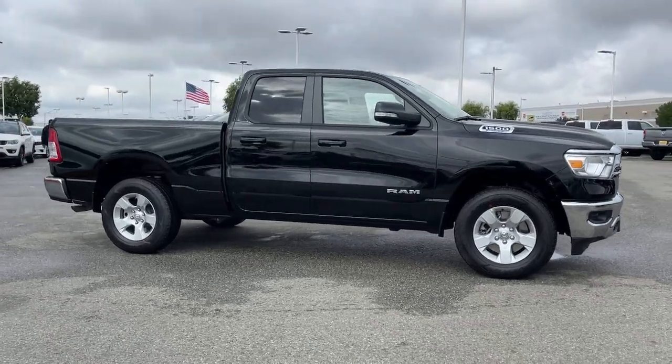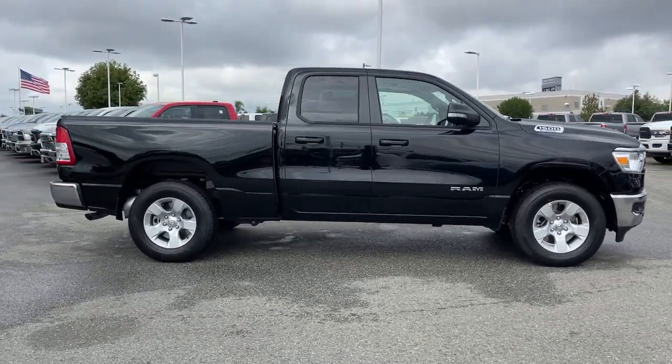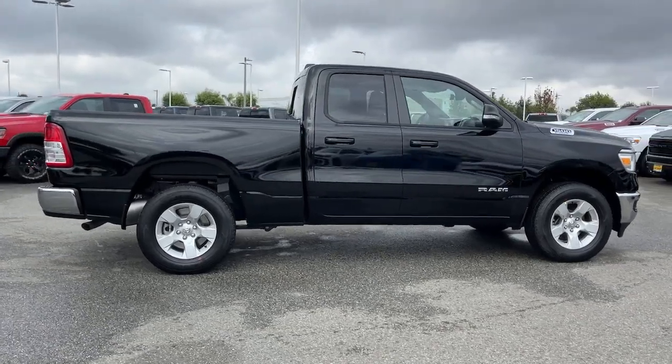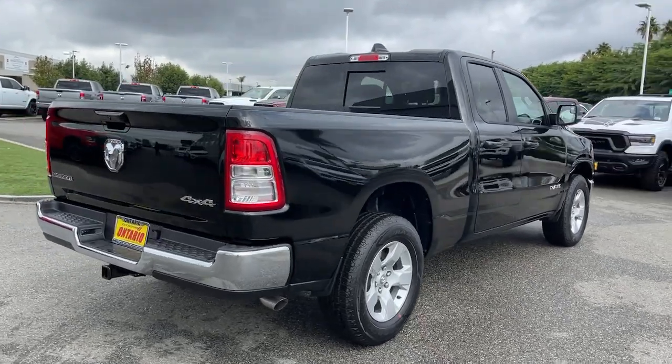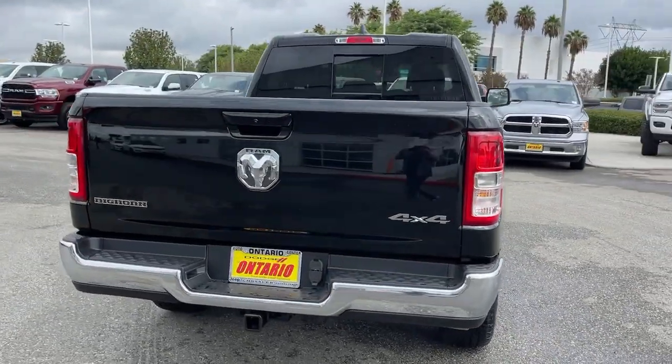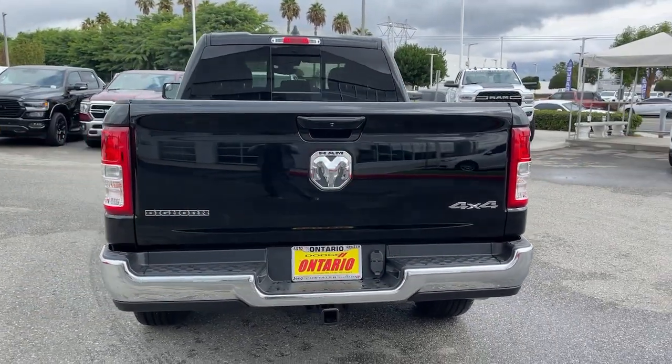Picture yourself in the 2022 Ram 1500. The Ram 1500 delivers gritty towing capability, passenger-focused comfort and safety features, and surprising fuel efficiency. These are just some of the great options this vehicle comes with.